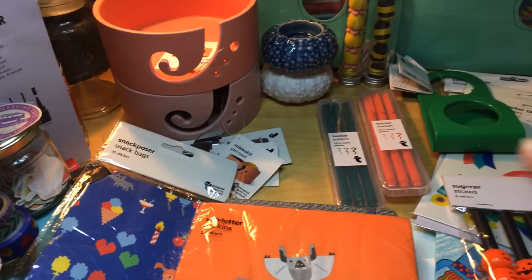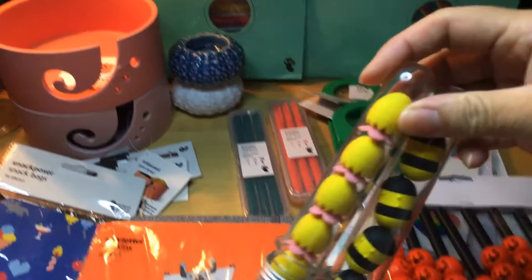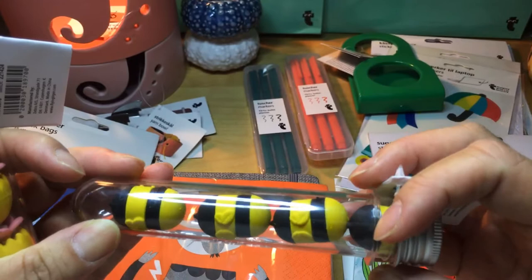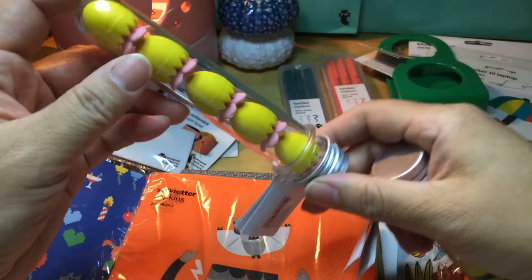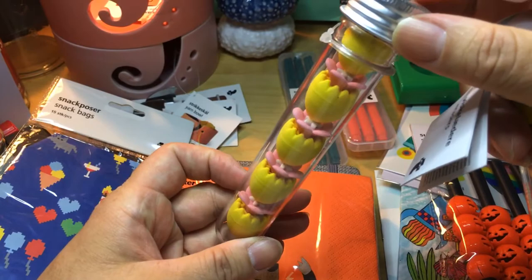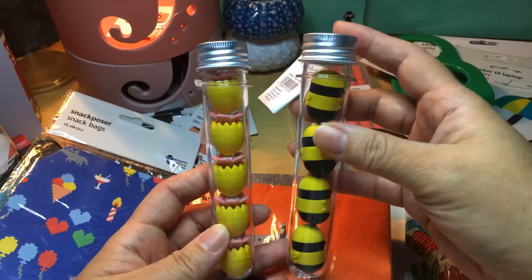I found erasers in a test tube — I thought that's so funny. One is a bee, but I'll claim it as a bumblebee — I don't like bees but I like bumblebees more, so I wanted one. You get four bumblebees and five egg-and-flower erasers. How much did I pay? Fifty euro cents for the bumblebees and fifty euro cents for the egg ones.